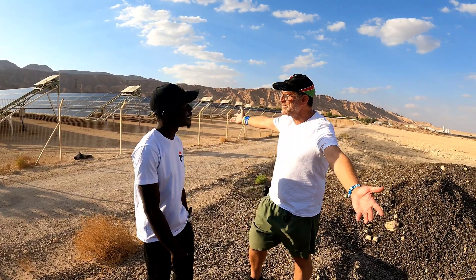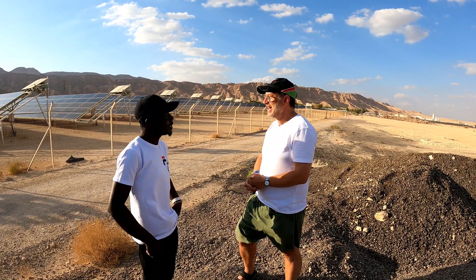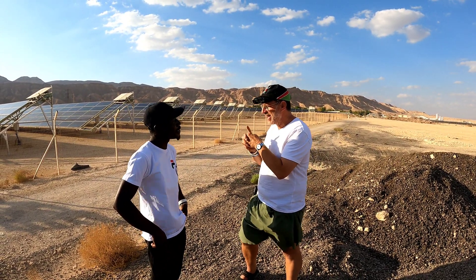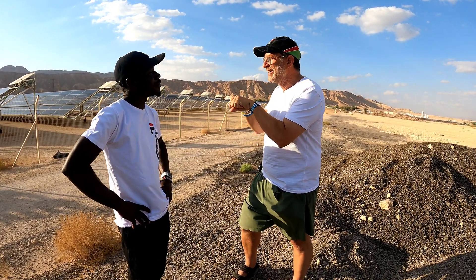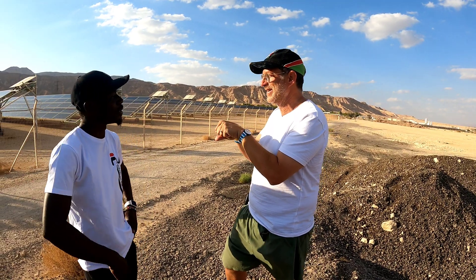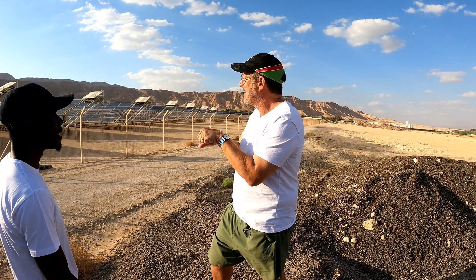This is the first solar field in the Middle East — the first one in Israel and in the Middle East. It was connected by our team 10 years ago. So it's halfway through its life right now as we speak.